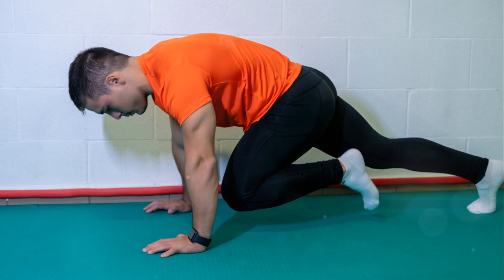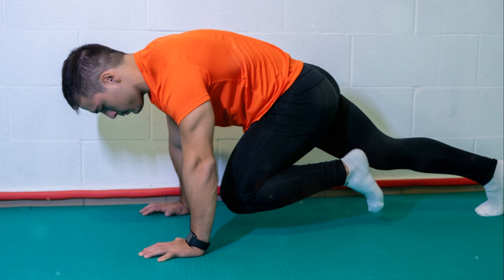Keep pushing, keep climbing, and remember, your fitness journey is a marathon, not a sprint.